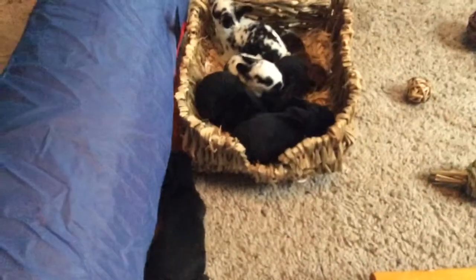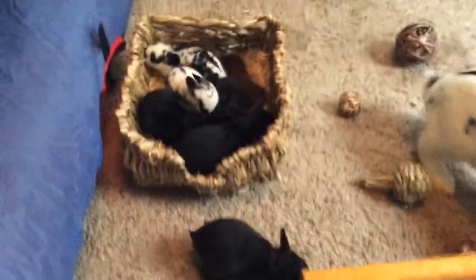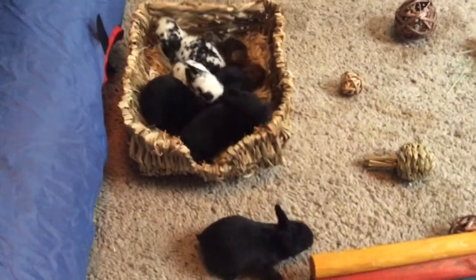We got a little mini rex that came out of his little box! They like to lay on each other, but since they just opened their eyes the other day, now they're kind of wanting to wander around and see what's going on. But it's their feeding time, so I brought them in.